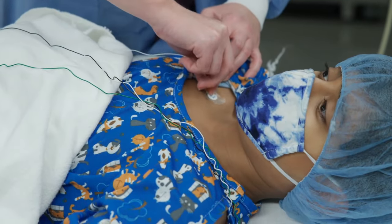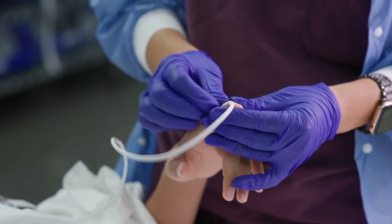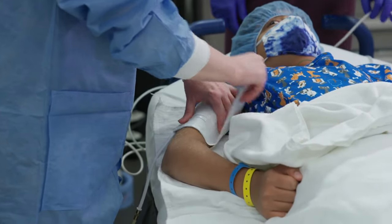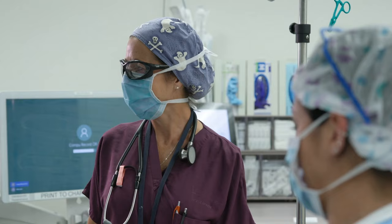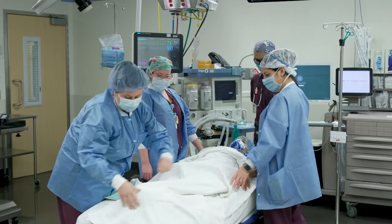A nurse will place stickers on your skin to measure how your heart is beating. A sensor on your finger or toe checks how you're breathing, and a cuff on your arm keeps track of your blood pressure. These help doctors know how your body is doing during surgery. If you feel cold, you can ask for a blanket.